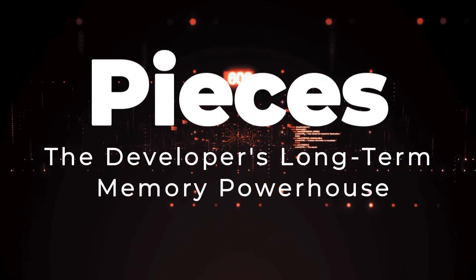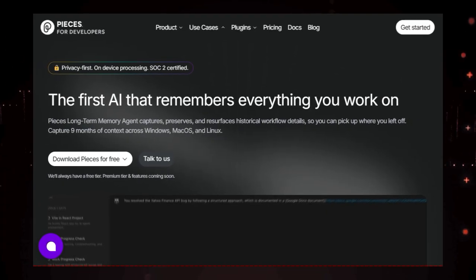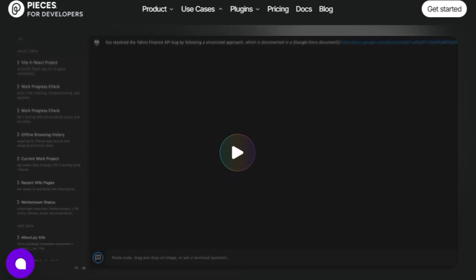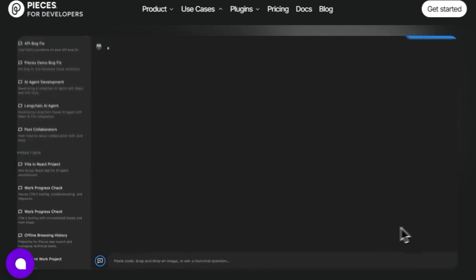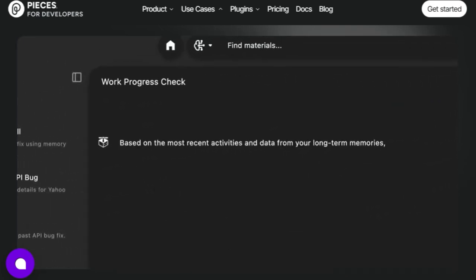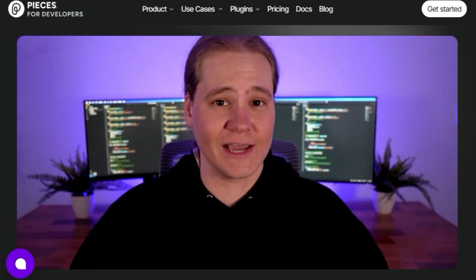Tool number six: Pieces, the developer's long-term memory powerhouse. We're taking a look at Pieces, a tool that's truly revolutionizing how developers manage their workflow and knowledge. What makes Pieces stand out is their core focus on providing developers with long-term memory for everything they work on. Imagine having the ability to effortlessly capture, preserve, and resurface up to 9 months of your historical workflow details across Windows, macOS, and Linux — you can finally pick up exactly where you left off, no matter how much time has passed.